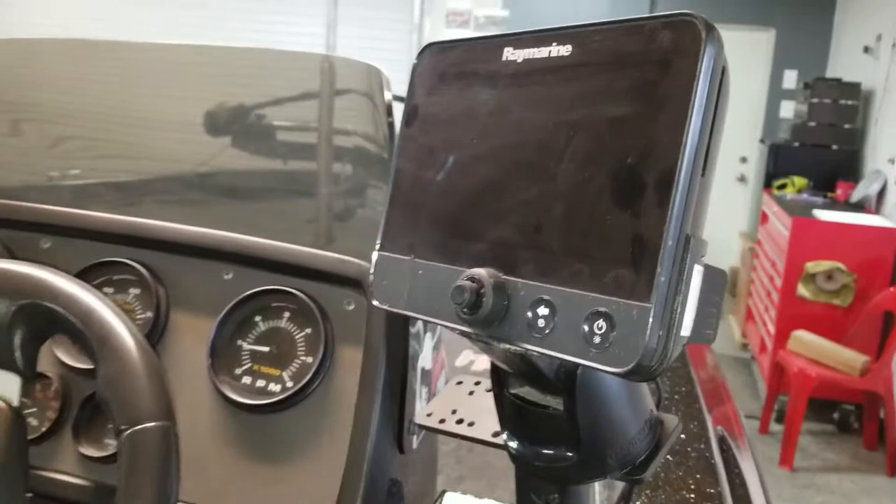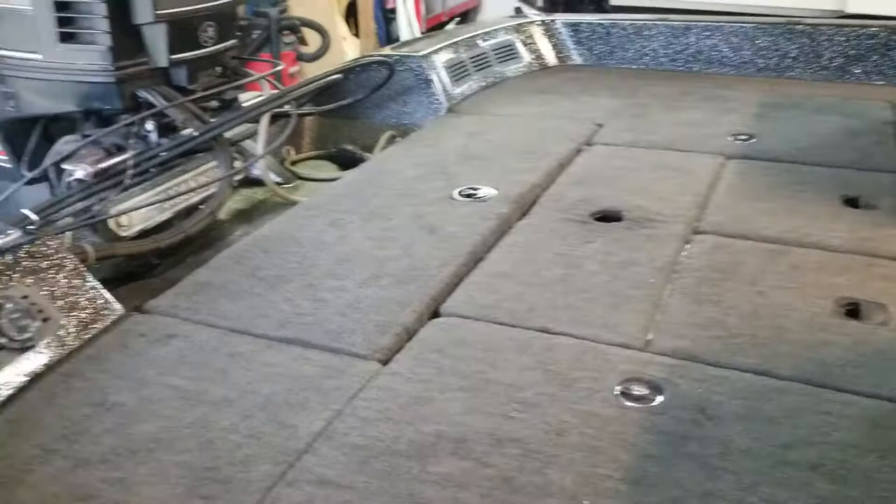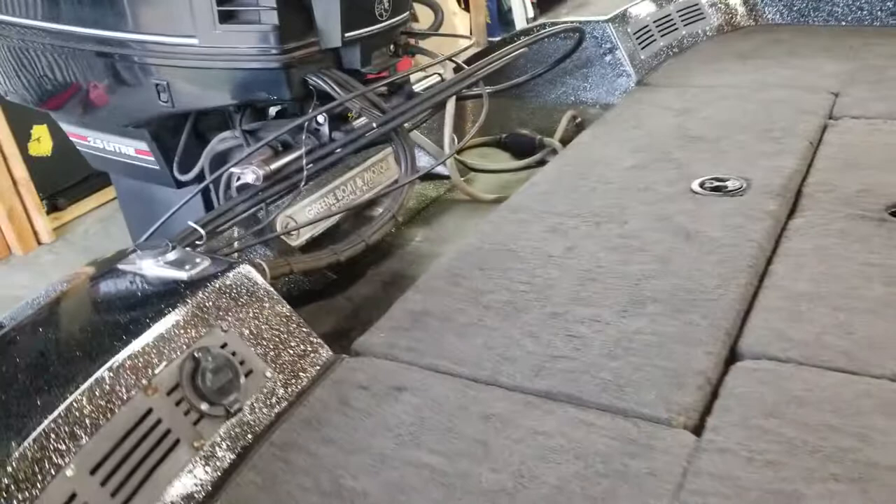It's got dual live wells, of course, in this model, dual storage compartments back here, plus additional storage, and right here is the battery compartment. It's got three batteries — two for the trolling motor and one to crank the outboard and run the fish finders.